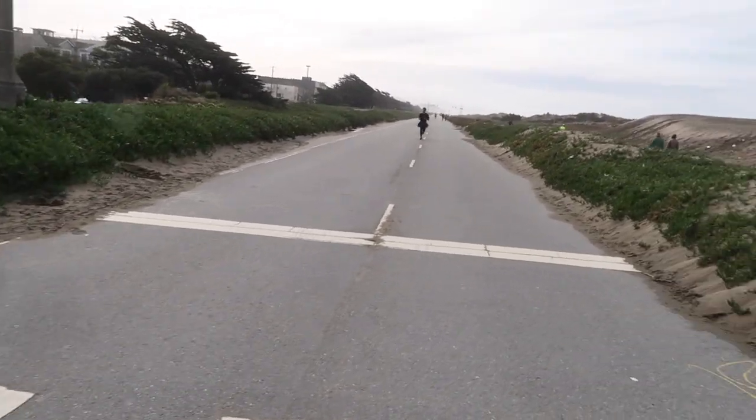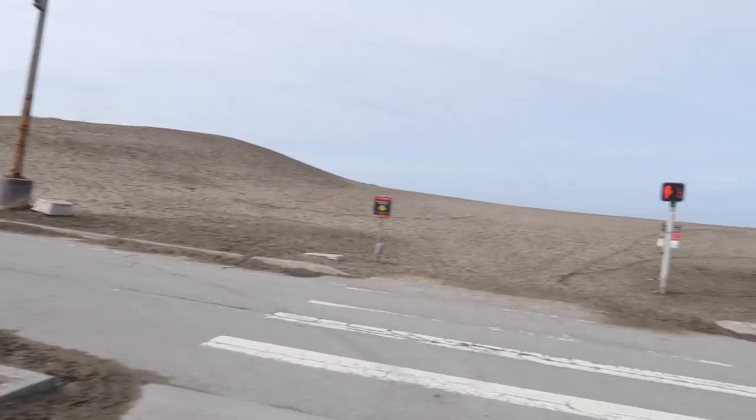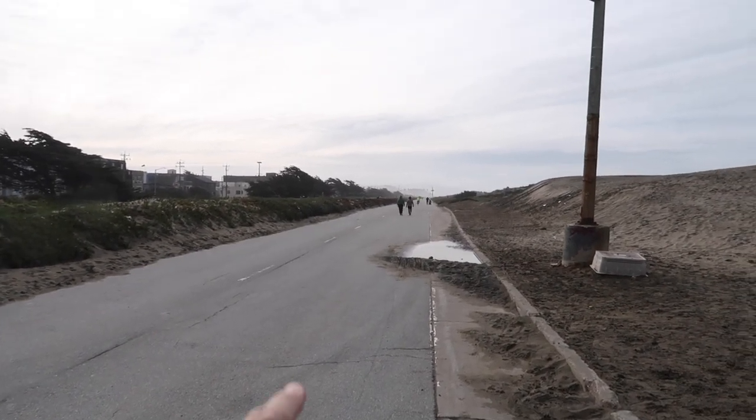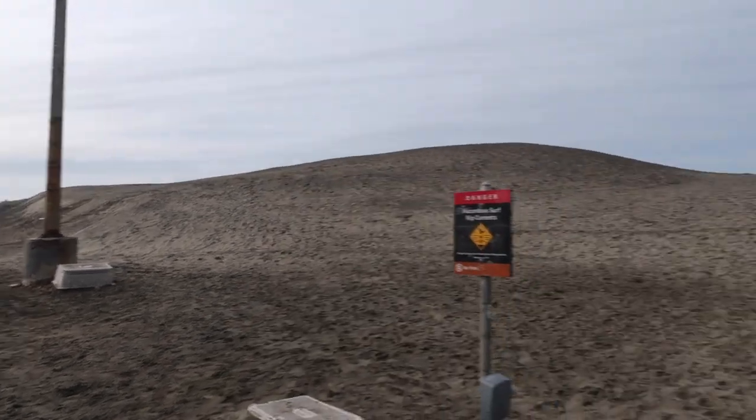Is this whole road closed down? I guess so. This is the Great Highway. Usually there's a lot of traffic, but I see people walking.